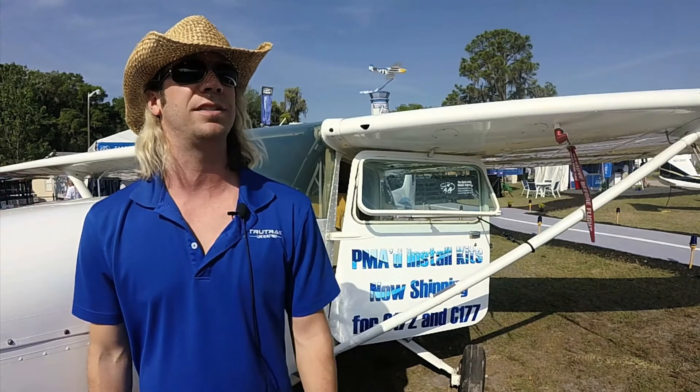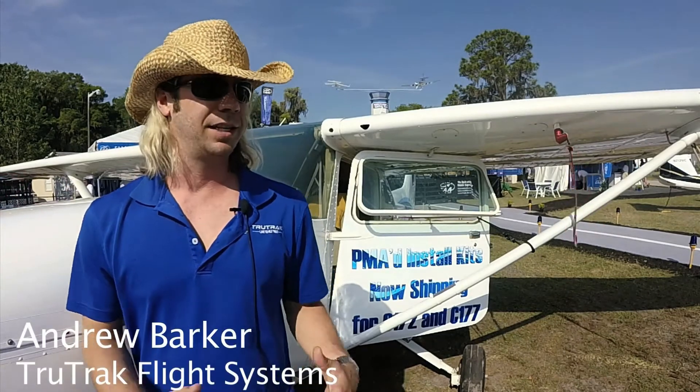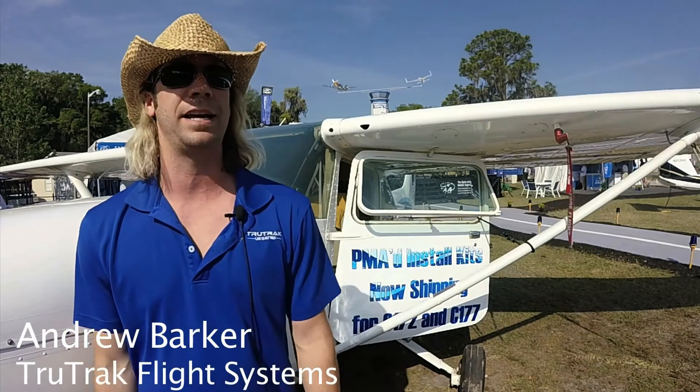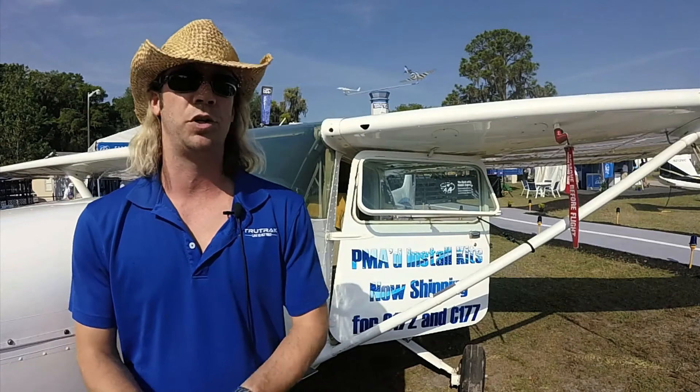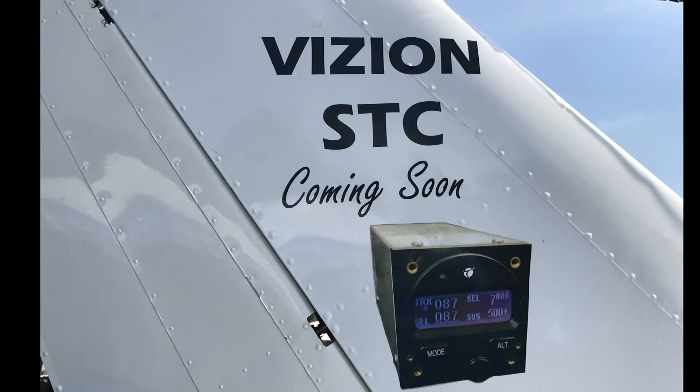We are working on some STCs for the 172 and 177. We've got the first STCs issued with our partner EAA, and we're out here at the aircraft at EAA's booth. We got the STCs issued last week on Tuesday, late there in March. And now, as of Monday of this week, we got our PMA for our facility. So these are two of the really big steps that we need to get the full autopilot system approved and out the door here coming in July.